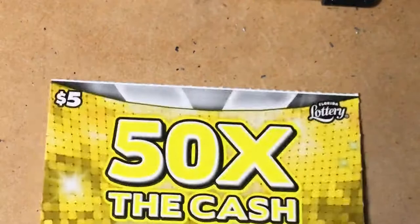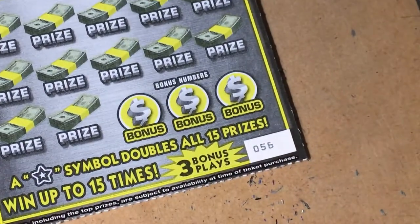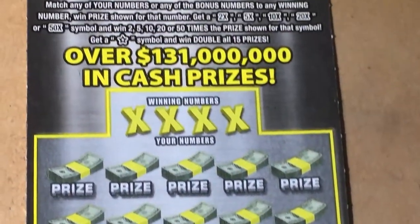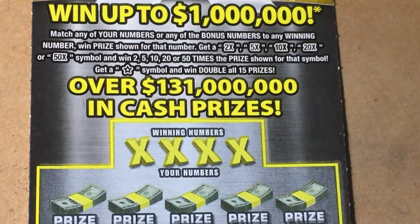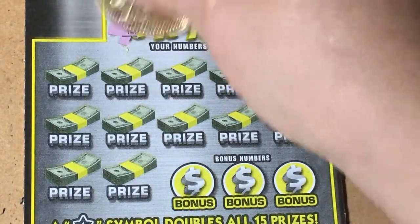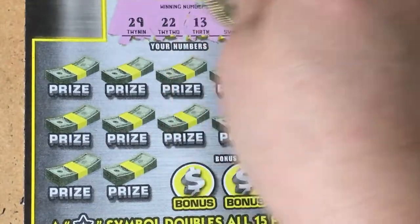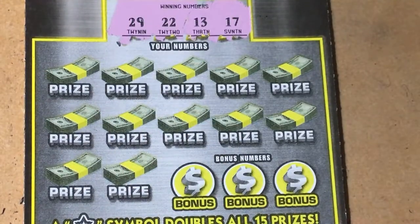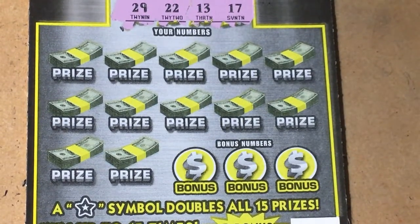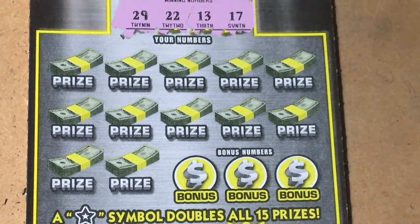Those three little tickets are paid for. Let's play the five-dollar ticket — let's hope we have something here. Ticket number 56 — we can win 26 dollars or up to a million dollars on this ticket. Winning numbers are 29, 22, 13, and 17. The star symbol means you win double all 15 prizes — I have never gotten a star symbol, so wish me luck.